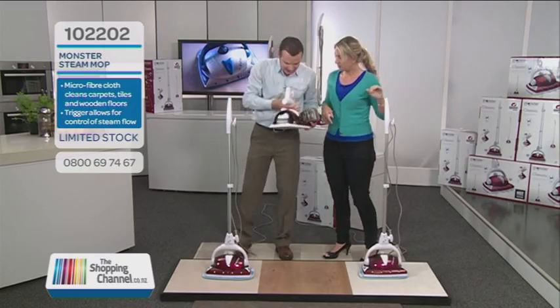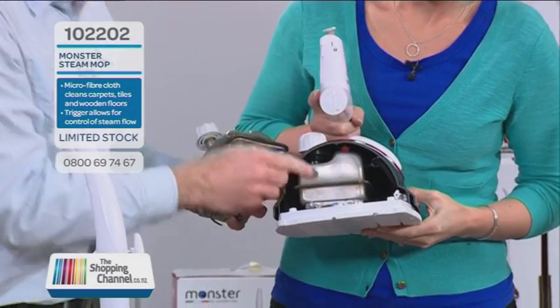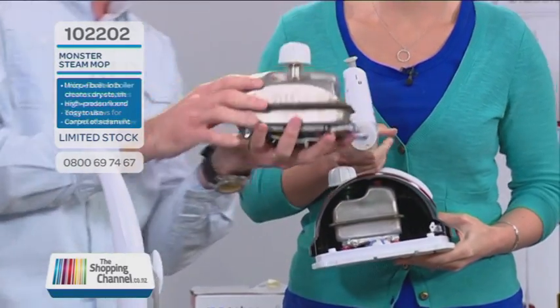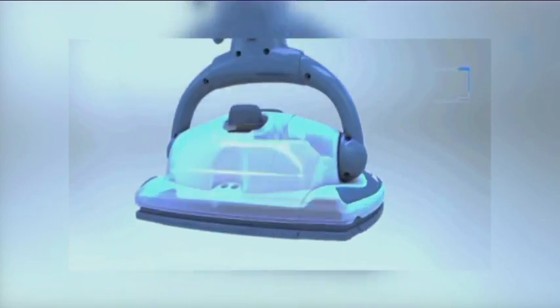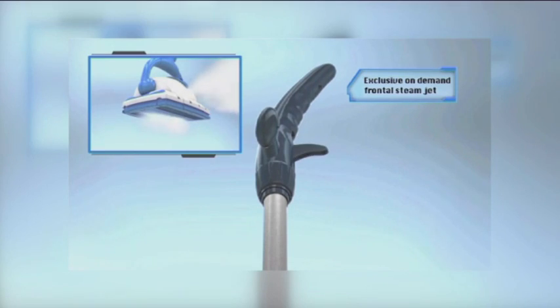This is the secret. I'm going to pick this up — have a look at that. Inside the Monster, it's the only steam mop in the world that has a pressurized stainless steel boiler. This is the pressurized steam boiler, the only mop that has that, and this creates three and a half bars of steam cleaning power.